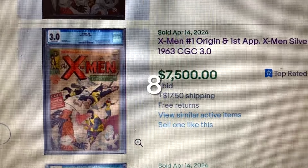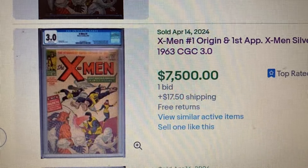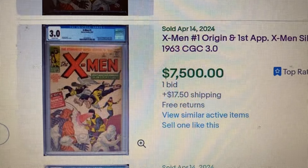Come in at number 8, X-Men issue #1 — we have another 3.0. The one I mentioned earlier sold for $7,000; this one sold for $7,500.